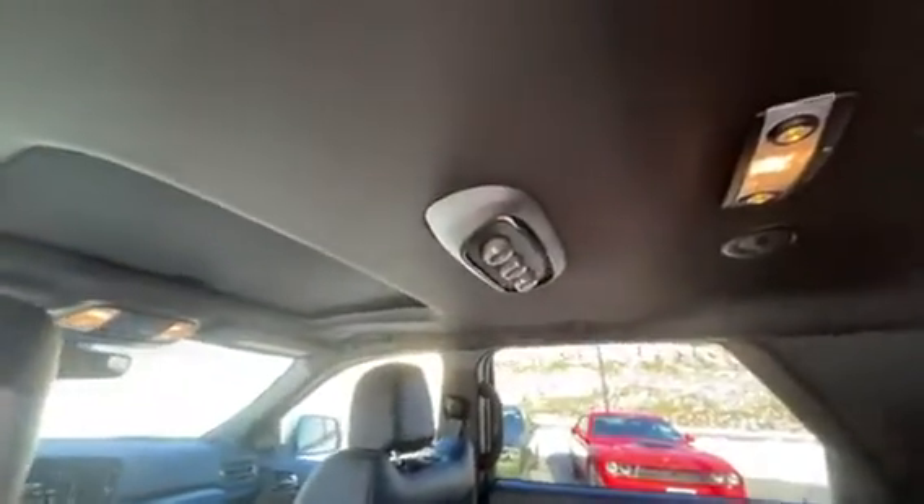Captain's chairs in the middle — both are heated for you. You got the sunroof and all the controls for the heat and AC for the rear.